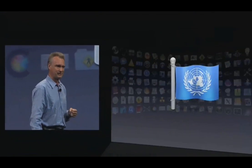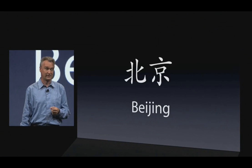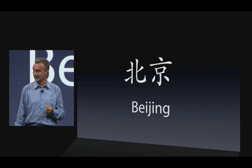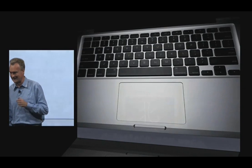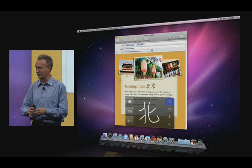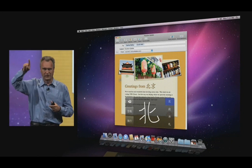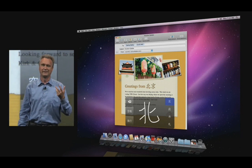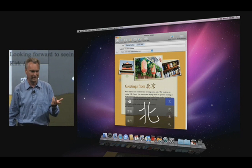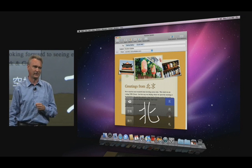Next, Chinese input methods. It can be cumbersome to enter a Chinese character with a keyboard — but you've got a trackpad, so why not use it? This is exactly what we did with Snow Leopard. You can draw with your finger, and the computer picks the most appropriate character and even predicts the next character to come.